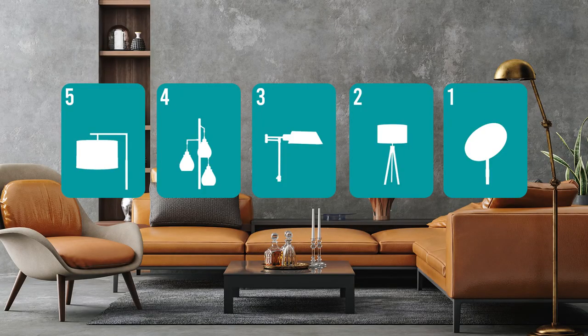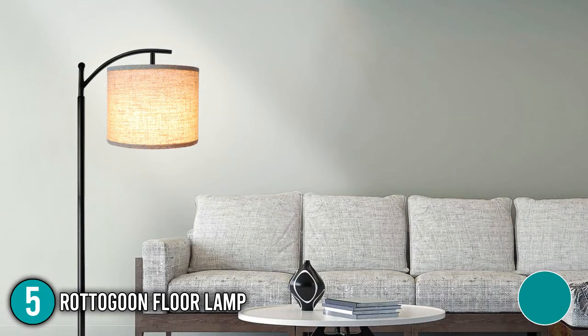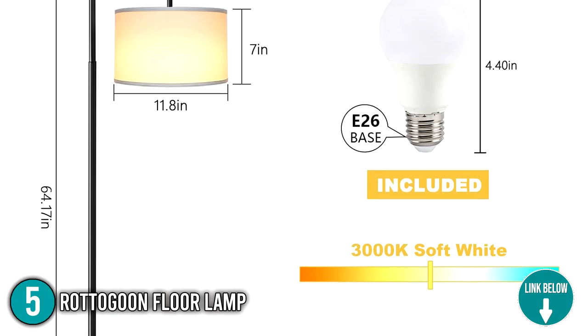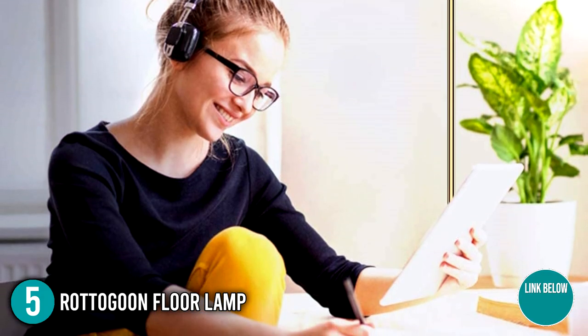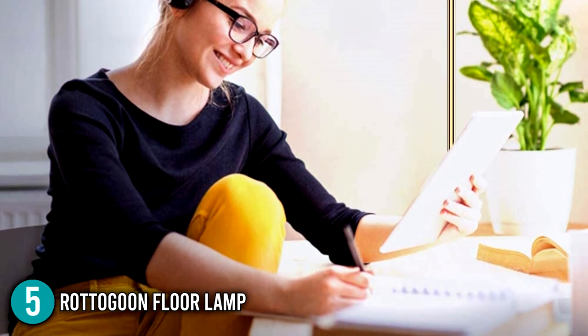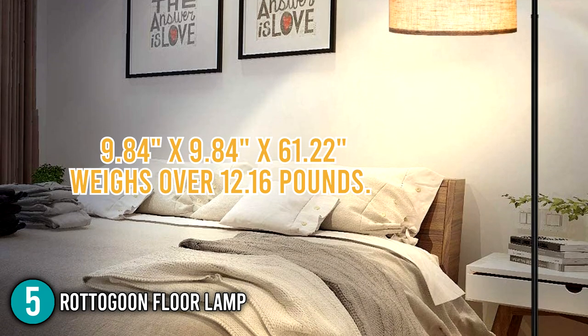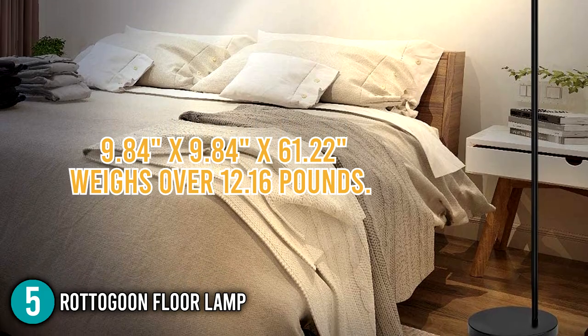The floor lamp coming in at number 5 on our list is the Rotogoon Floor Lamp. The Rotogoon Floor Lamp is made perfect for living rooms, bedrooms, and study room setups. It has a 3000 Kelvin natural LED light which lessens the stress on your eyes. The Rotogoon Lamp is ideal for reading at night or working late on a project. When fully assembled, this product has dimensions of 9.84 x 9.84 x 61.22 inches and weighs over 12.16 pounds.